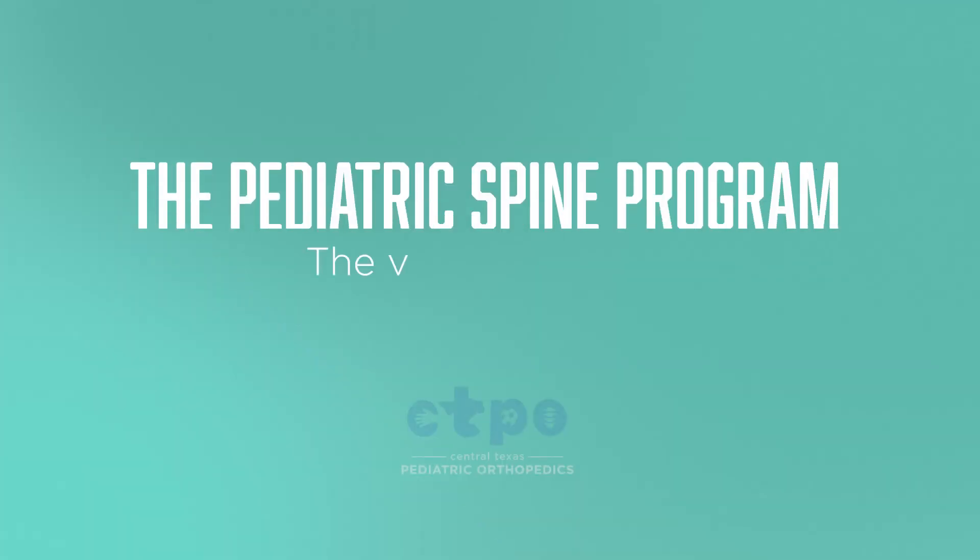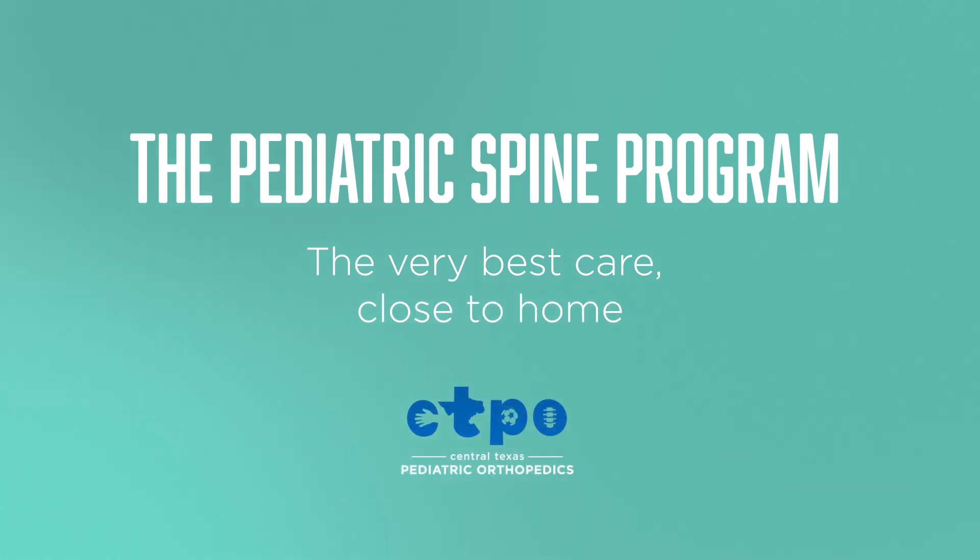People come to CTPO for many different reasons for their spine. What really sets our spine program apart is that we take a holistic approach to each individual patient.